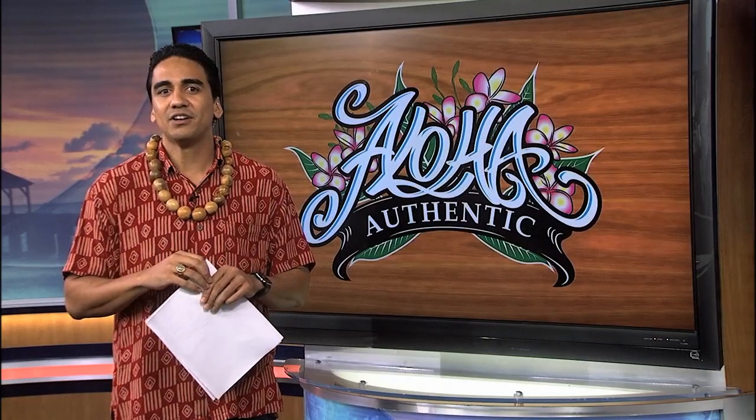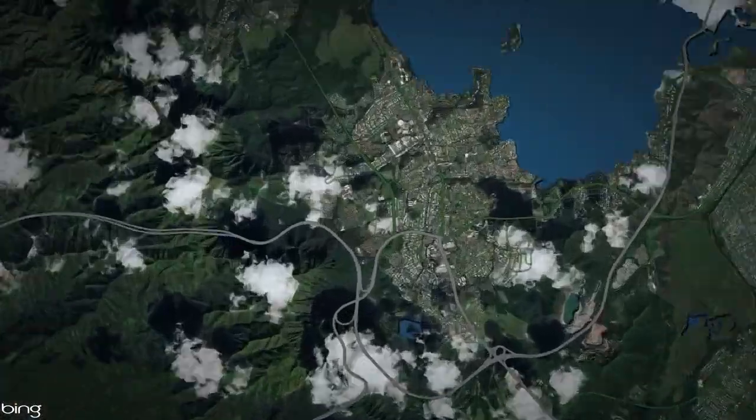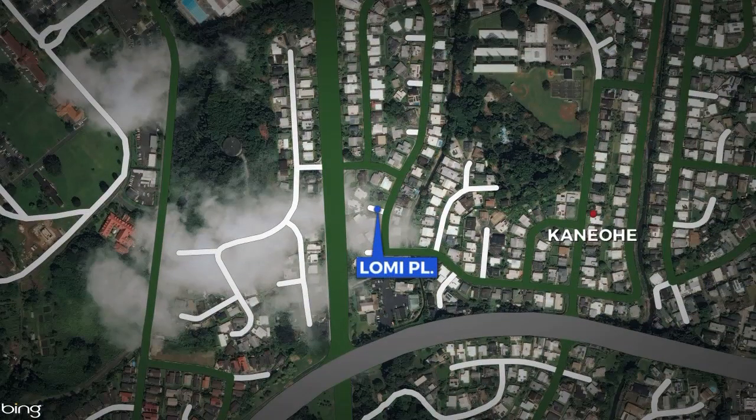This month, we are highlighting streets that carry the names of cultural practices in our islands, and this week we're talking about an ancient healing art. In the Ahupua'a of Kane'ohe, which lies in the moku of Ko'olau Poko here on O'ahu, stands a very short cul-de-sac street with only a few homes that holds the name of a traditional healing art in Hawaiian culture known as Lomi Lomi — the street being known as Lomi Place.